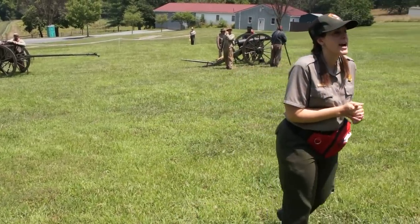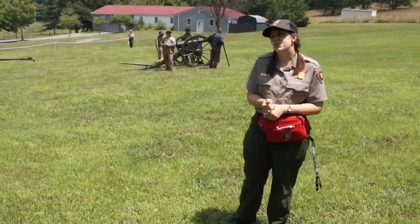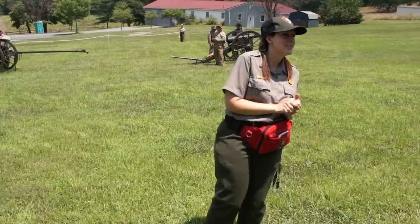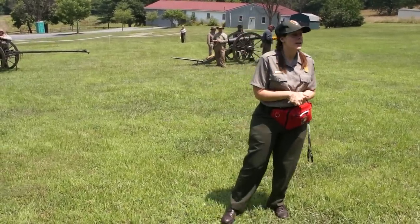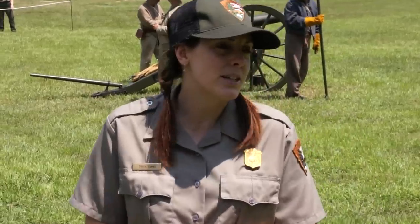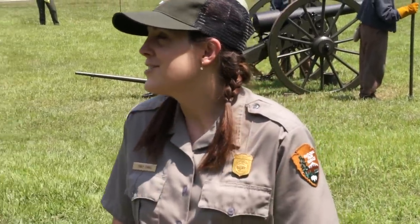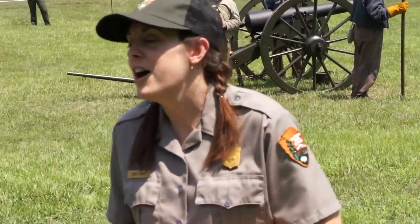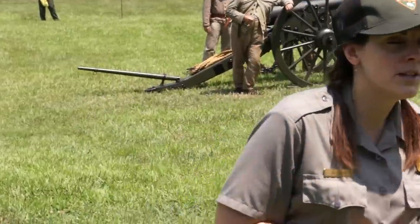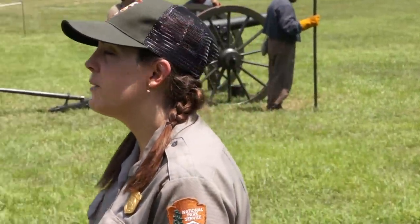This weekend we are commemorating our battle anniversary. This is a battle that occurred on July 9th, 1864 — so we're just a day late, but yesterday actually was the battle anniversary, which was nice to commemorate on the actual day. What we're going to do with this program is an artillery demonstration. I'm going to tell you a little bit about the battle, and then this gentleman is going to give you information about the different positions of artillery, and then they will be firing the artillery.